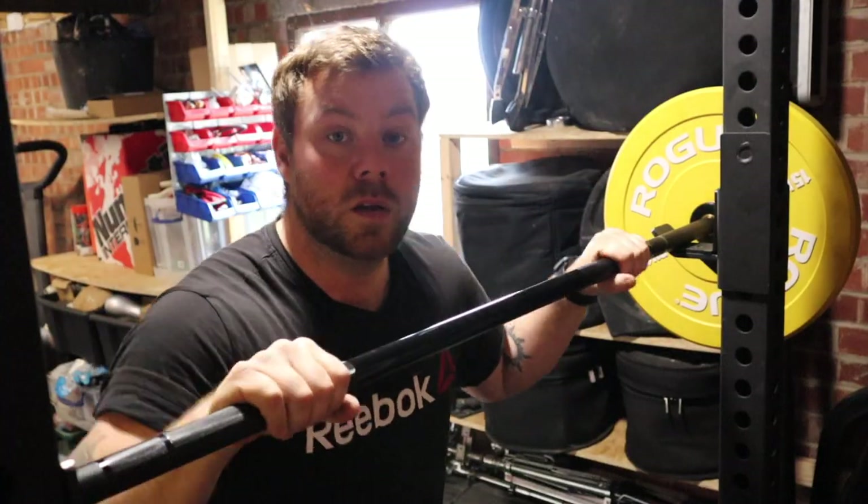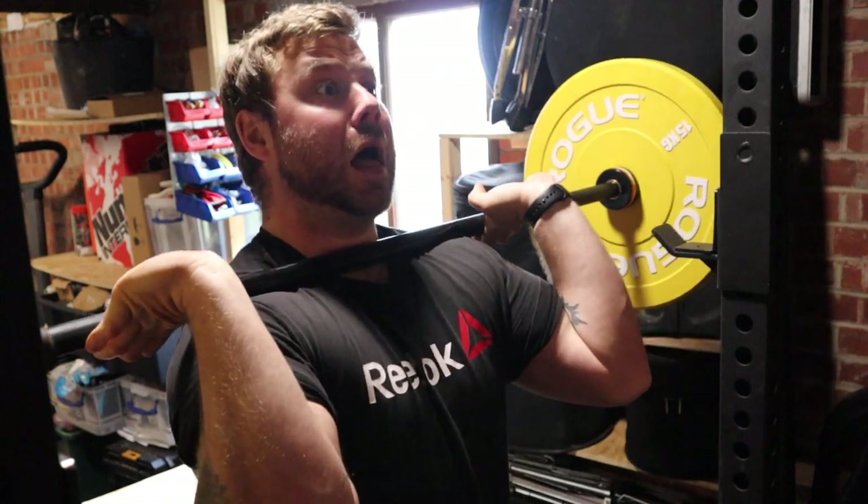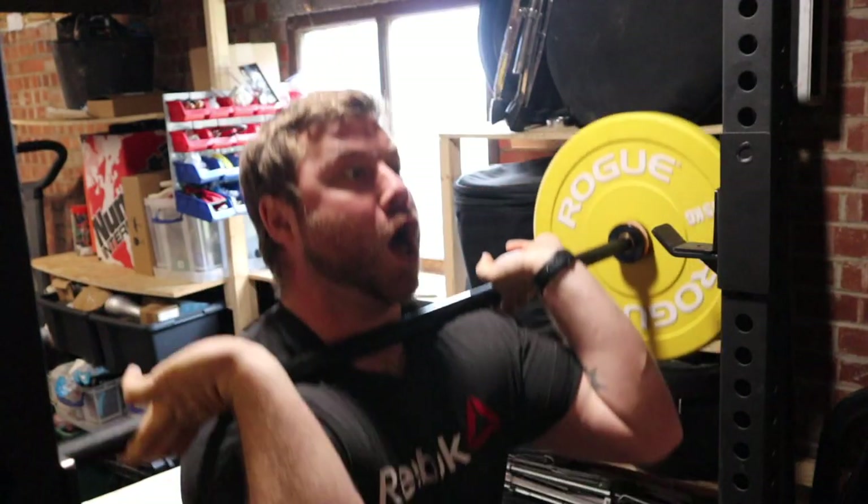Finally, tip number five: enjoy what you do. If you don't enjoy what you do, don't do it. The customer will find out — they'll see it in your face, they'll see it in your eyes that you don't want to be there. I hated plumbing ever since I left school until I was about 27, working for companies. It was just something to make money. But as soon as I started working for myself, seven years ago, I just loved it. Every day I learn something new, I meet new people, I just enjoy myself. So if you don't enjoy it, don't do it.